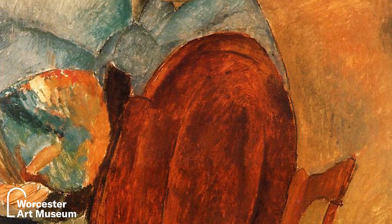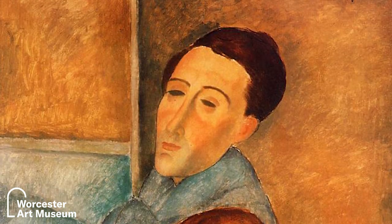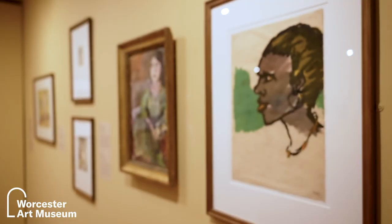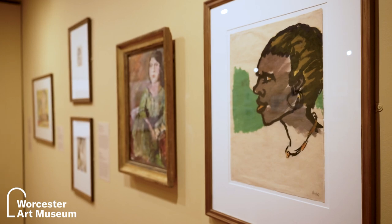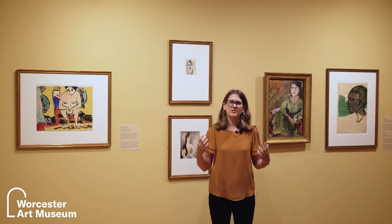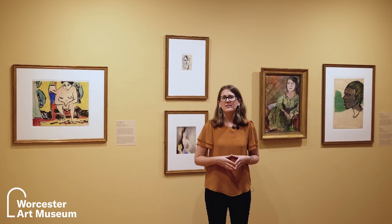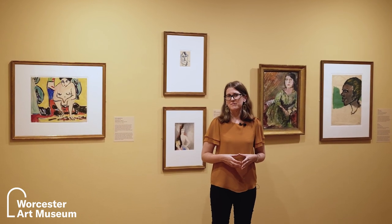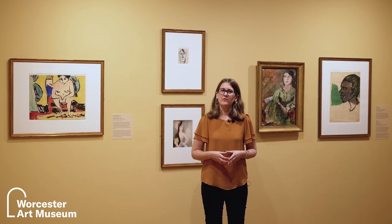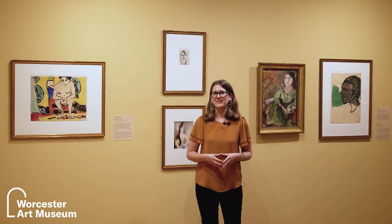Tragically, Modigliani passes away very young in his mid-30s from meningitis, but what he leaves is a legacy of works that treat the figure in a dignified and fantastically new way. The incredible energy and creativity of the European avant-garde of this era is evident in each of these works in this section. I definitely encourage you to come out before September 10th to take a close look at these wonderful works before they are boxed away again. Thanks so much for watching.